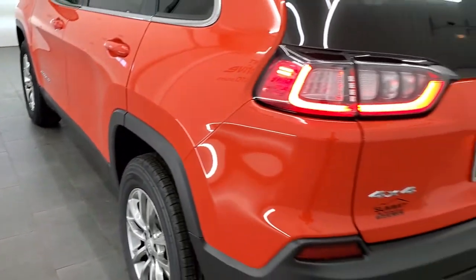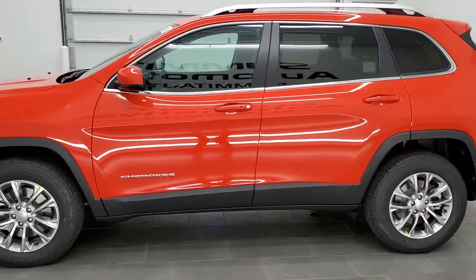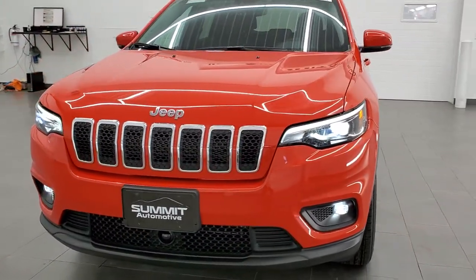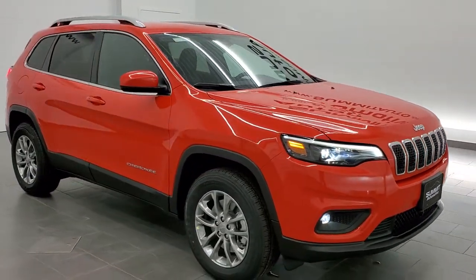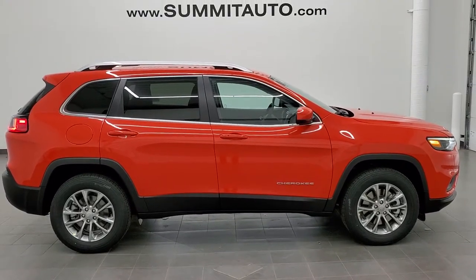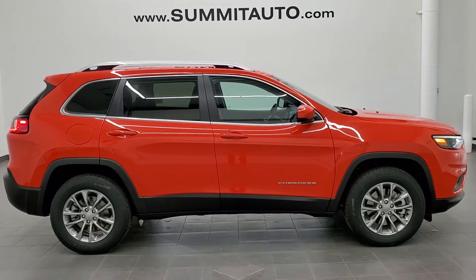One more final walk around with all the lights on — love those LED tail lamps. I'd personally like to thank you for checking out the video, and hopefully from this HD video you'll have been able to get a really good idea of the overall look, styling, and color of this 2021 Jeep Cherokee Latitude Luxe 4x4 in Spitfire Orange. To see more pictures of this Jeep or one of our other 450 new and used cars, trucks, SUVs, minivans, Wranglers, Cherokees, Challengers, Chargers, Compasses, Grand Cherokees, and more, go to www.summitauto.com.